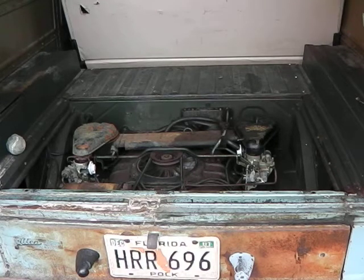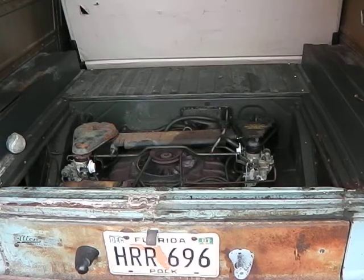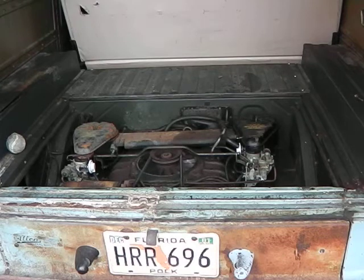1963 Chevrolet Greenbrier — quick start and a short run of it. That'll do.